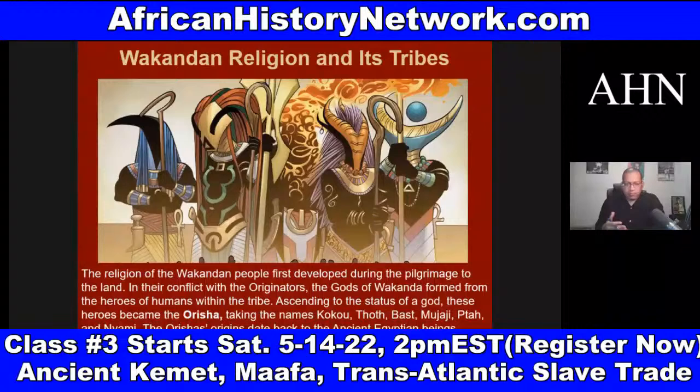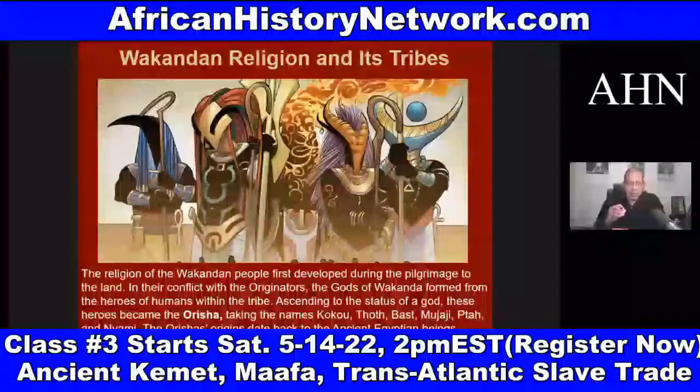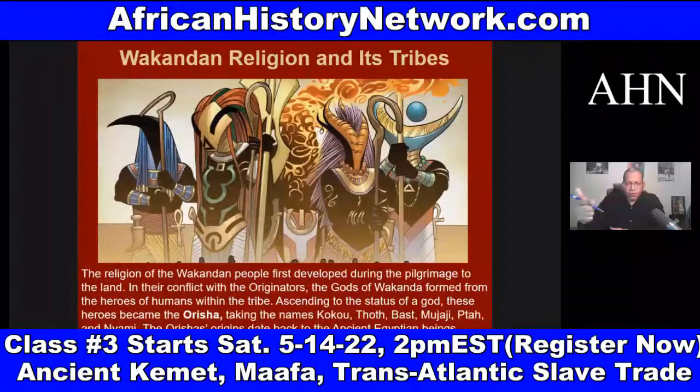The comic book names Orishas including Koku and Thoth — T-H-O-T-H — which is what the Greeks called Dohuti. Dohuti is the deity or Netter that delivered the Annunciation to the Virgin Aset that she's going to give birth to Heru — that's Dohuti. Bast comes from Bastet, Mujaji, and Ptah. Ptah is one of the original Neteru.